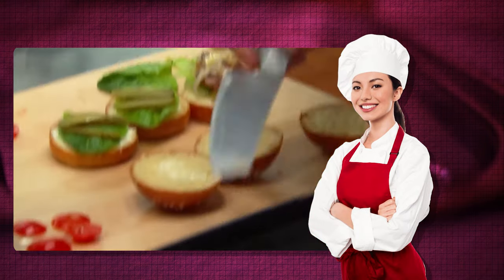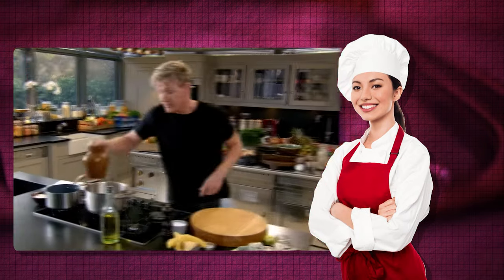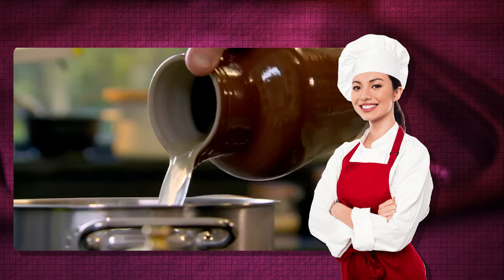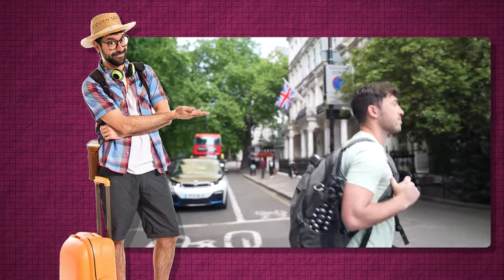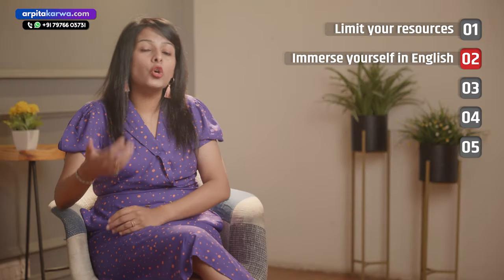Start watching something that interests you. For example, if you love cooking, start watching Masterchef Australia or YouTube videos of people from different parts of the world cooking. Or if you like traveling, start watching travel vlogs of UK or US based people. If you have interest in something, you will absorb the information quickly.